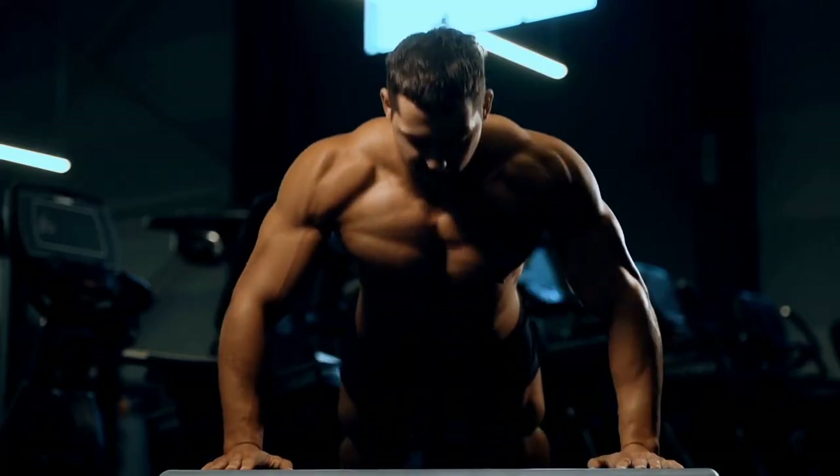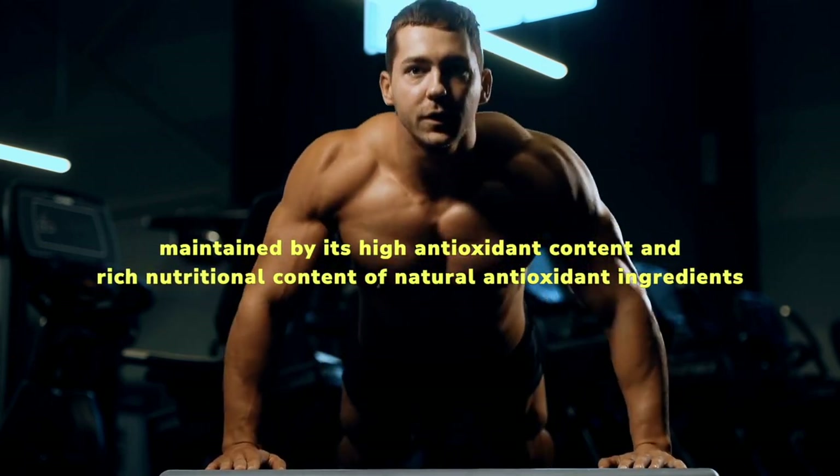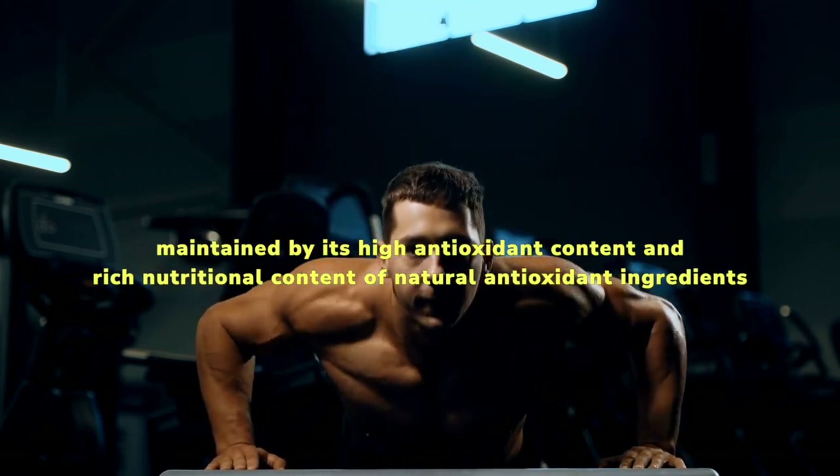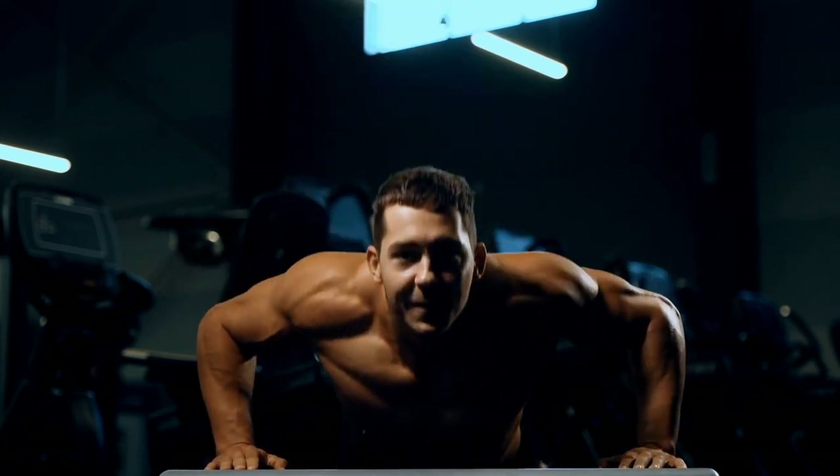Reduce oxidative stress: the body needs a balance between free radicals and antioxidants, maintained by EndoPump's high antioxidant content and rich nutritional content of natural antioxidant ingredients. This helps reduce oxidative stress levels in the body.